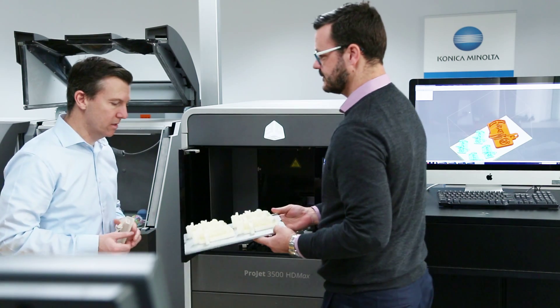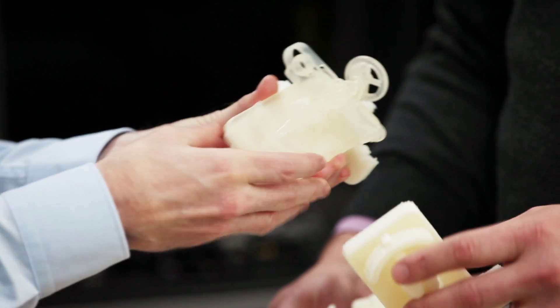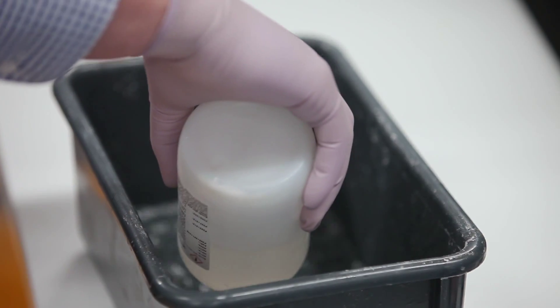Traditional manufacturing doesn't enable you to create some of the complex shapes that are possible through 3D printing technologies. In the aerospace industry, designers have been able to redesign parts of an aeroplane and 3D print those parts, and the end part is a lot lighter and more efficient in terms of airflow or fuel flow compared to what is possible through traditional manufacturing. It seems to be pushing out into lots of different markets and industries, because of the rapid change in the materials that you can run through the printers.